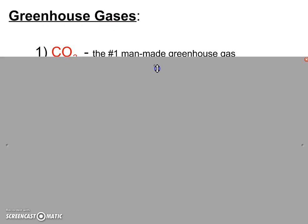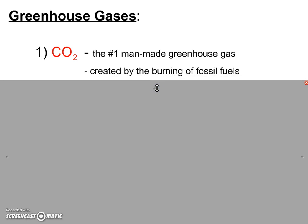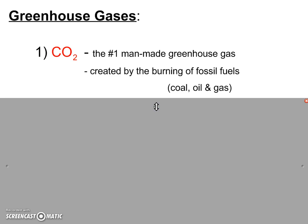Let's take a look at what these greenhouse gases are — there are three of them. The first one is carbon dioxide, CO2. Carbon dioxide is the number one man-made greenhouse gas. Obviously, humans and animals exhale carbon dioxide, but that's not what we mean when we say it's a man-made greenhouse gas. What we mean is that we create this gas when we burn fossil fuels — when we burn coal, oil, and gas to make energy, they release carbon dioxide. As human population has grown, we've needed to create more and more energy by burning more and more fossil fuels.